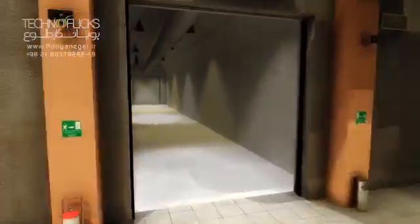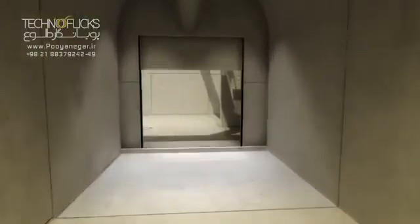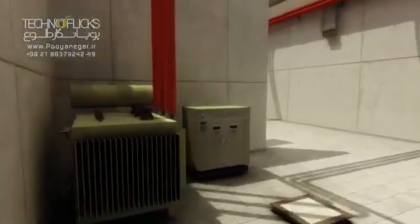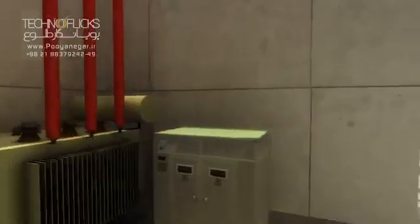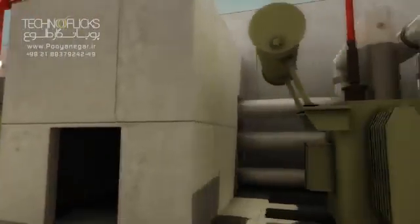At this level, two link tunnels provide access to the transformer cavern. The tunnel adjacent to the erection bay provides for general and equipment access. The other tunnel is the bus bar gallery, or BBG.